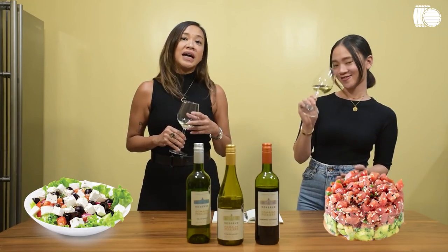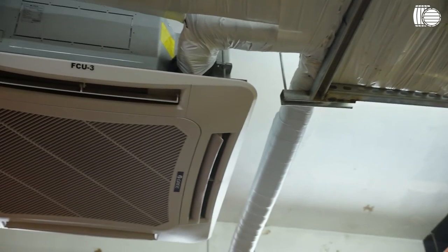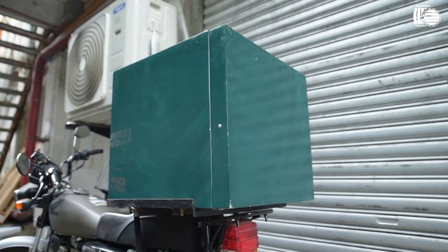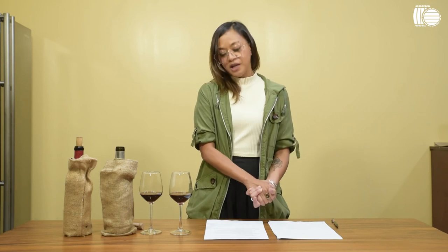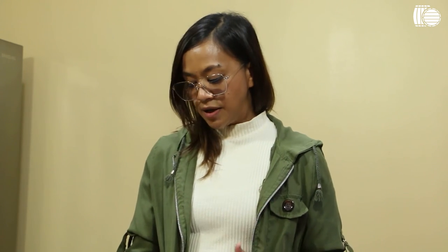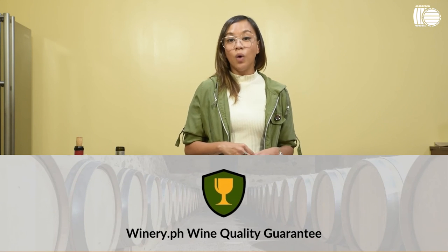At Winery PH, we go to great lengths to make sure that every wine you order from us is good. We don't want you to have any of these problems. We do regular tastings of the wines in our portfolio to make sure they're still drinking well, especially when we're putting them on sale. We store our bottles in optimal climate-controlled environments in our warehouse. And when we send out wines to you, we pack them in insulated boxes with shock absorbers to prevent exposing the bottle to heat or damage. On the off chance that you receive a faulty wine, please help us help you — if you tell us, we will fix it. We can either refund you or replace the bottle with the same or a different bottle of equal or higher value through the winery.ph wine quality guarantee.